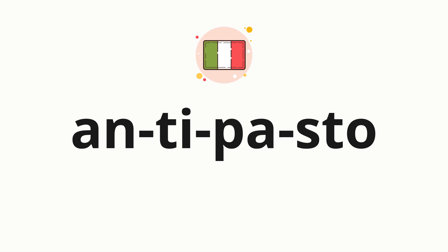Now let's split the word into syllables, and then pronounce each syllable one by one. Antipasto.